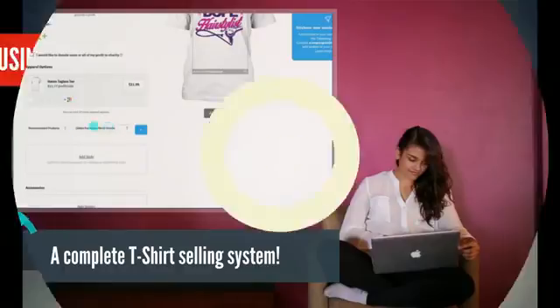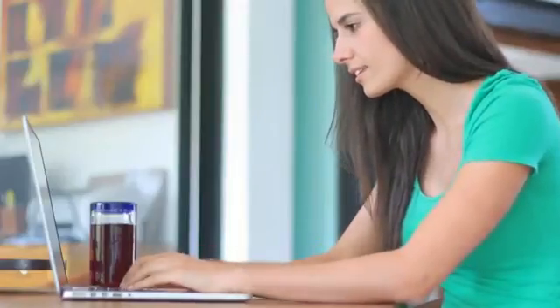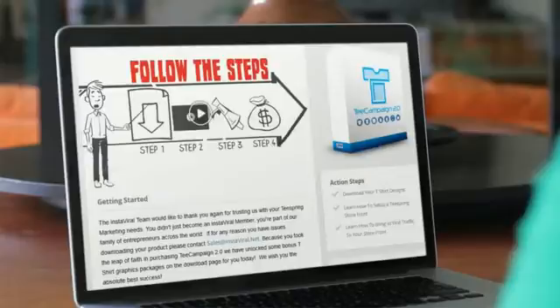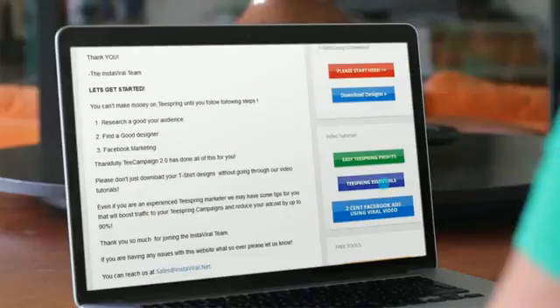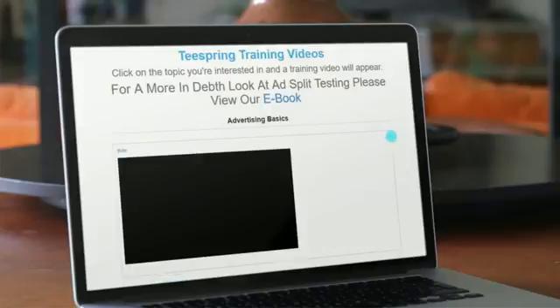Why spend $95 on vague, difficult-to-read, outdated Teespring marketing e-books when T-Campaign 2.0 includes step-by-step, over-the-shoulder video training, showing you exactly how to reach your target audience for half the cost and half the time? T-Campaign 2.0 has proven to increase customer traffic to your t-shirts by 150%. You need no professional skills or expert marketing knowledge because we've done everything for you. Fire your graphic artist today and stop overspending on Facebook ads.